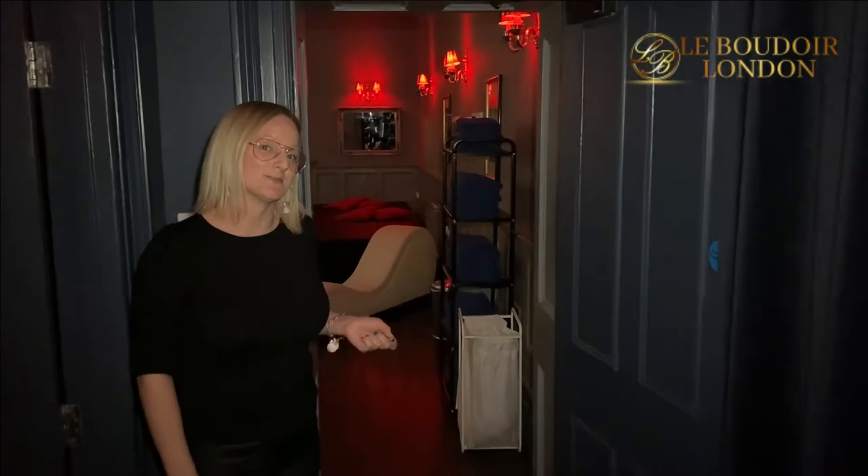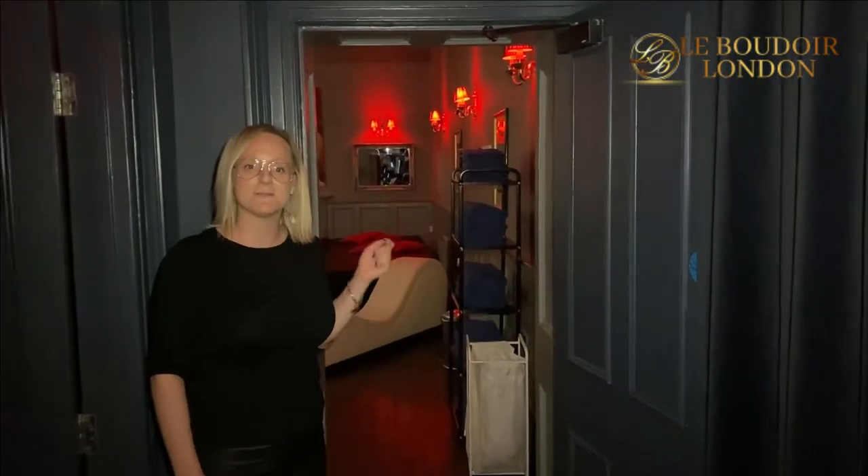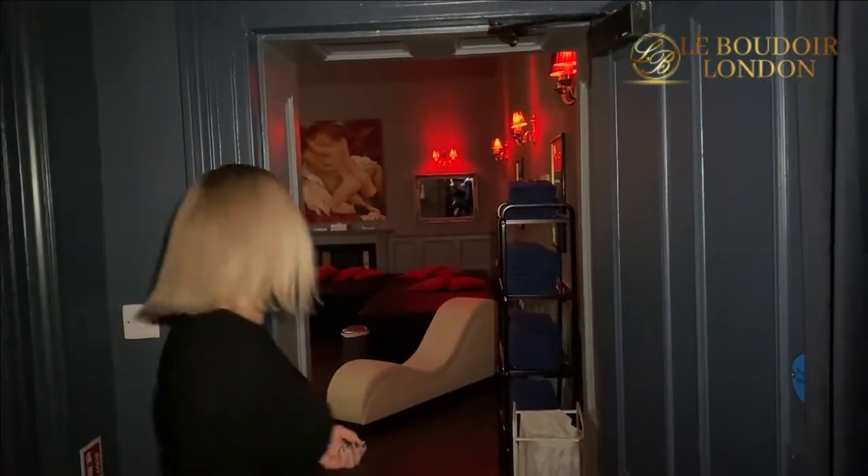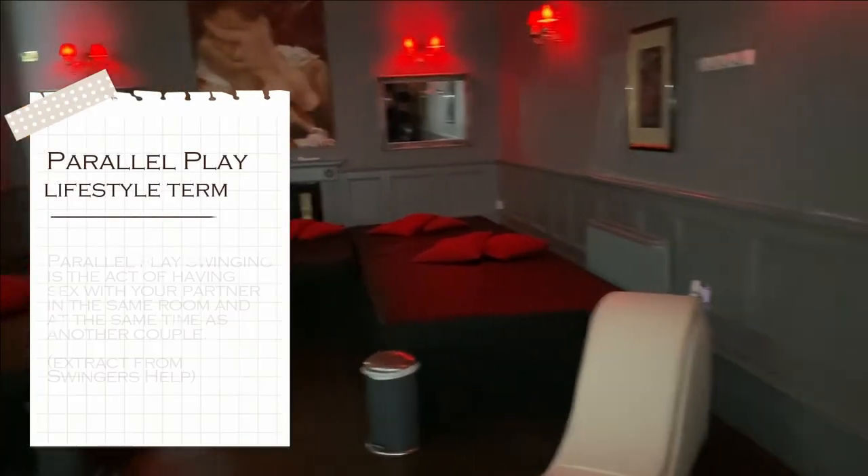Le Boudoir London has many private rooms, but I'd like to show you the group room. Come with me — we're going to explore the large playroom, which is probably one of the most spacious playrooms I've seen in a swingers club. Le Boudoir does provide towels, hygiene wipes, and everything you need for safe and fun play. As you can see, there are a number of beds where you can watch, engage with others, or maybe just have some parallel play — or jump on the Liberator chaise here and have a bit of fun.